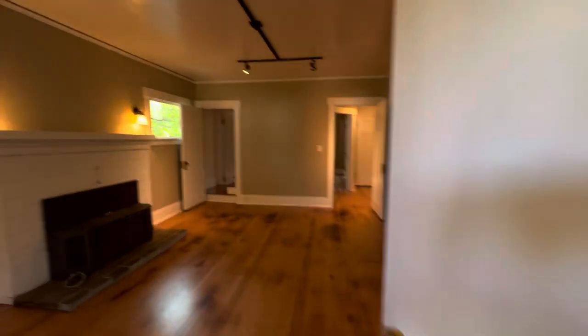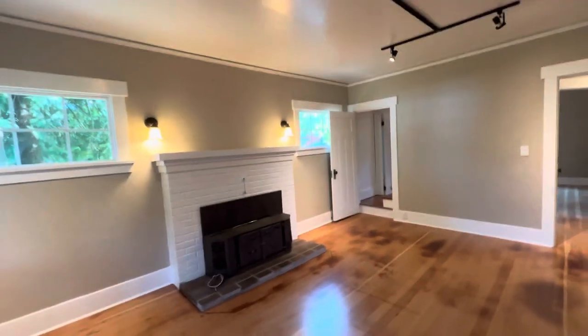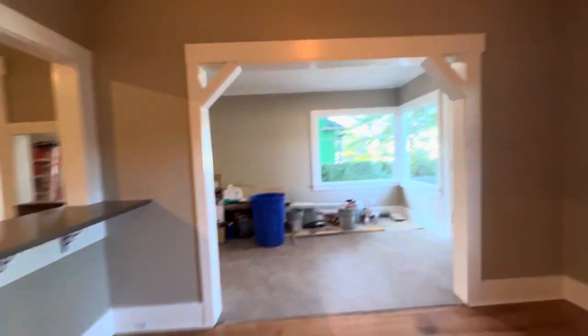As you walk in, we'll come into the living room. This house is newly renovated, still in the middle of a few of those projects. Here is the dining room.